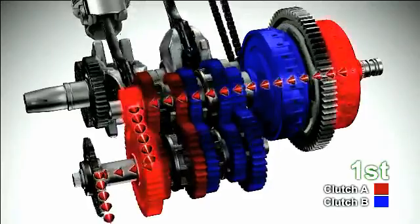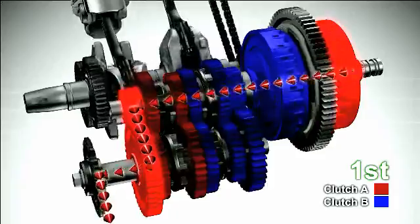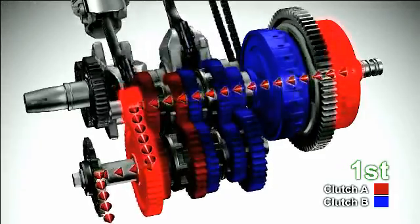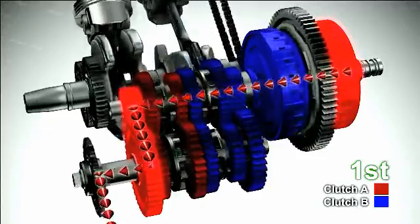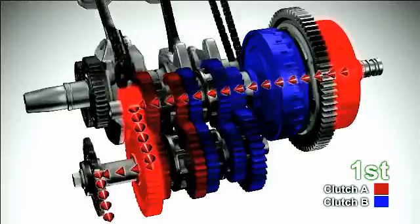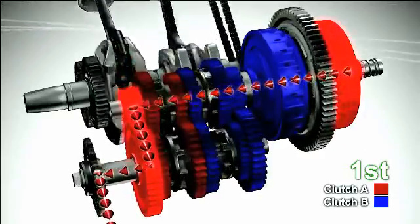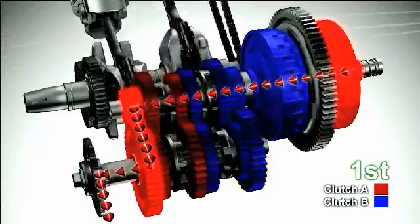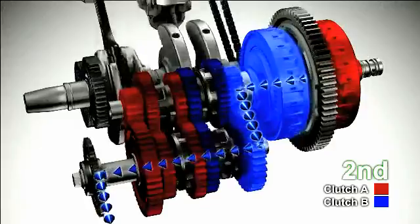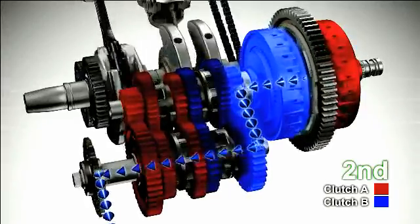The vehicle is now driving in first gear. Clutch A for odd numbered gears is engaged and transmits the driving force. Clutch B for even numbered gears is disengaged to keep the gears in neutral. Now it's time to shift up to second gear. Clutch B starts engaging and gears are shifted from neutral to the second position. At the same time, clutch A is disengaged and its associated gears are put into neutral. This completes gear shifting from first to second gear.